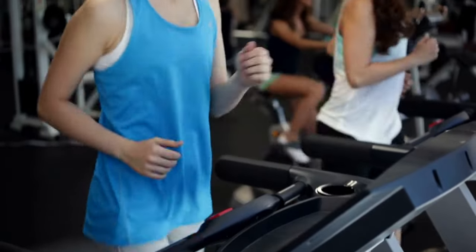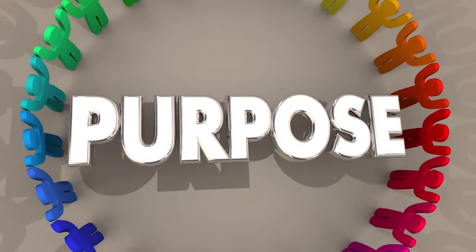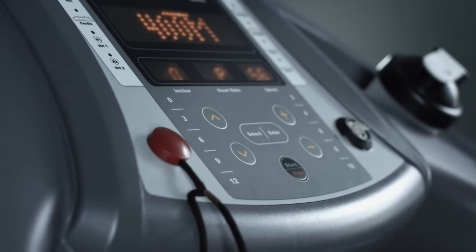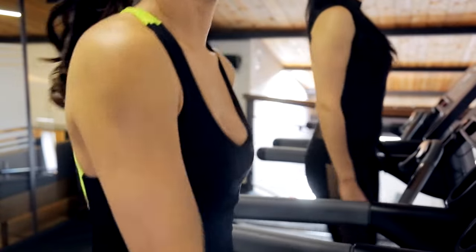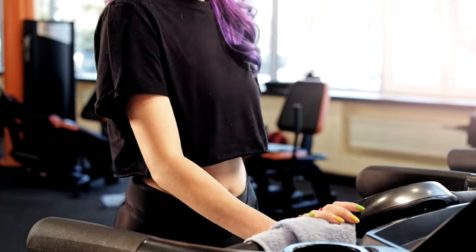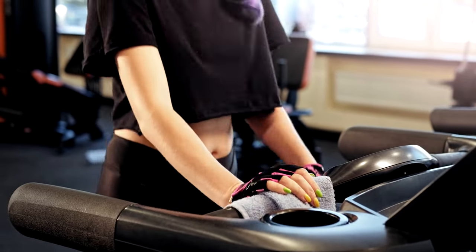Overcoming common electric treadmill myths. Electric treadmills are not without their myths and misconceptions — let's debunk a few common ones. Myth one: electric treadmills are dangerous. Contrary to popular belief, electric treadmills are safe when used correctly. Always follow safety guidelines, start with a warm-up, and maintain proper form to minimize any risks.